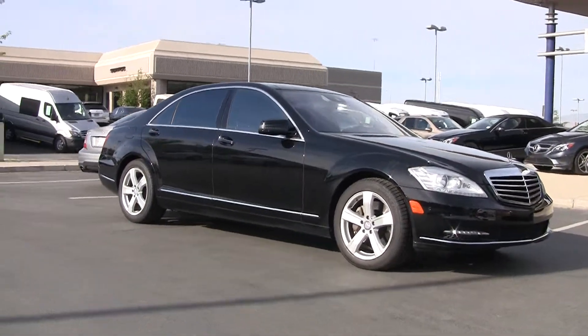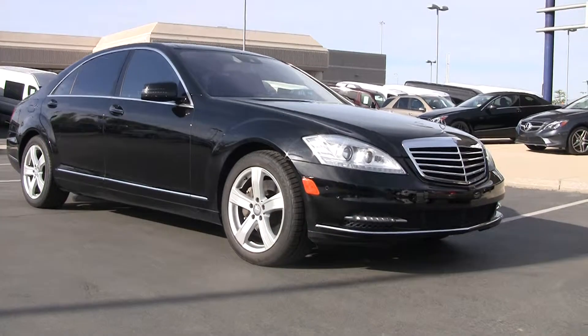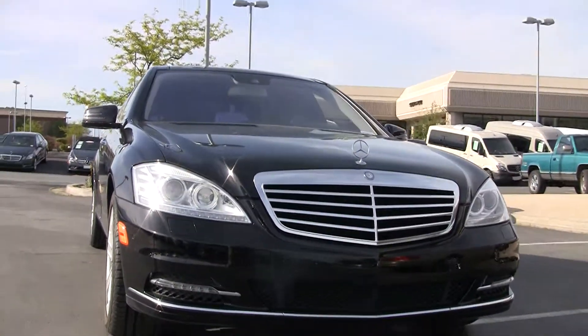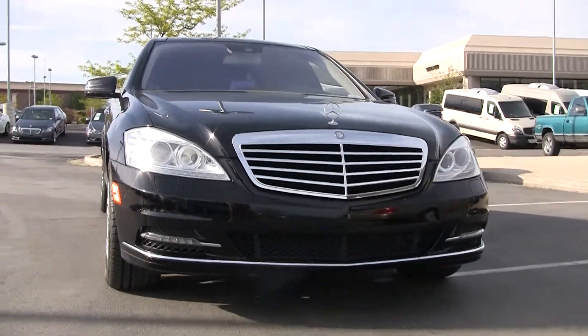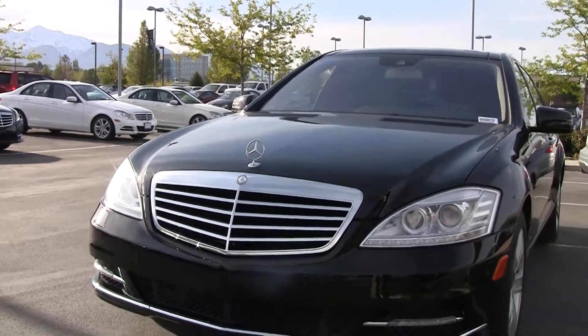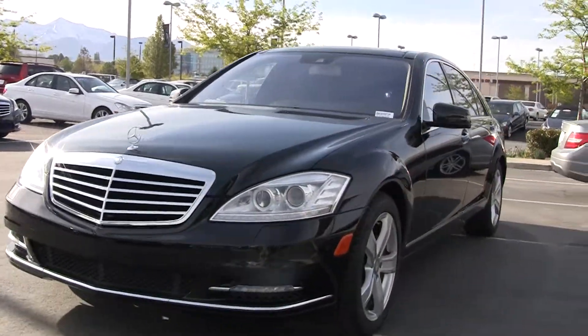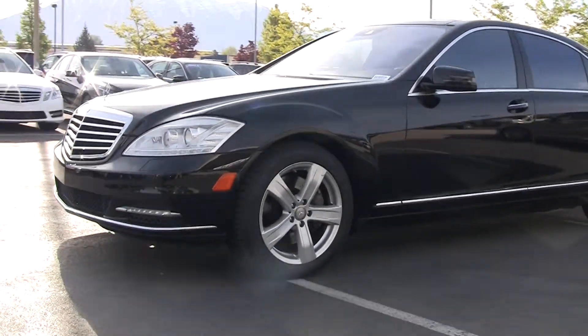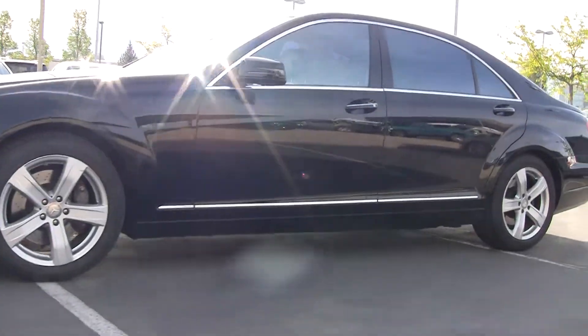I'm going to invite you down to take it for a ride. I'd love to explain all of the features and benefits packed into this vehicle. As you can see, we've got the nice prominent grille up front with the star. You can attach a lot of things to that star, but for Mercedes-Benz it's all about safety — they're really an engineering company built around safety and excellence.